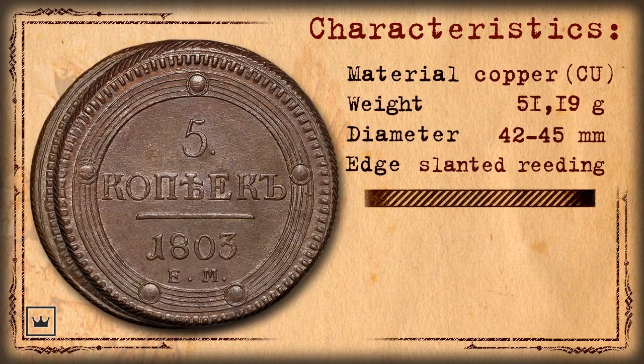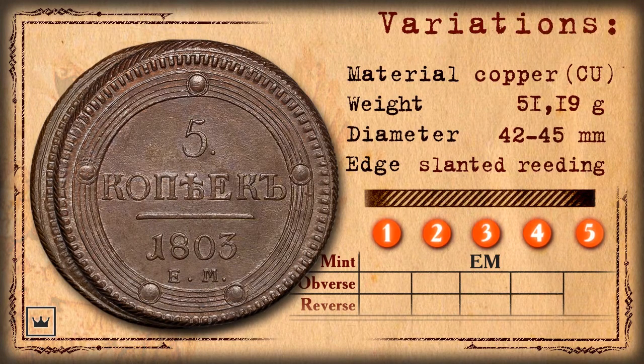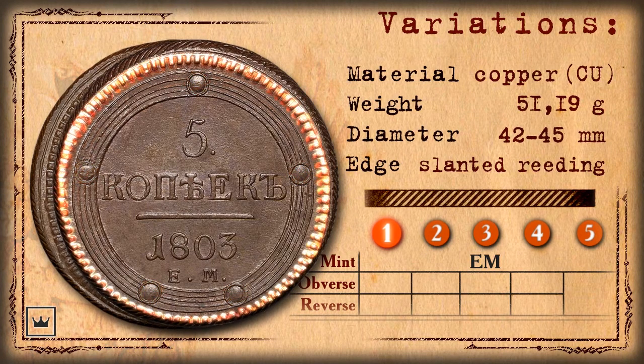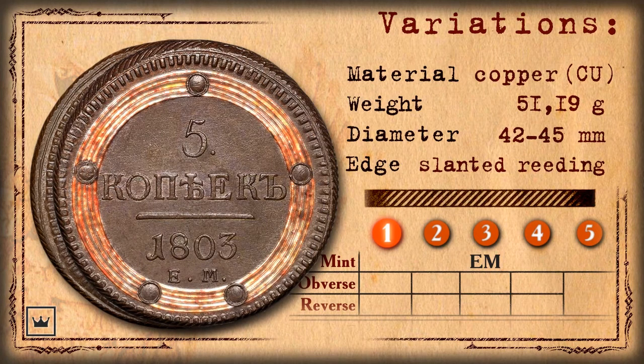Let us consider the 5 Kopek coin issued by Yekaterinburg Mint. It should be mentioned that there are 5 main variations of the coin labeled EM. On the reverse of the coin, the denomination is marked by the number 5 with a dot and the engraving 'Kopeks.' Under the engraving there is a separating line and the year of issue — note there is no dot after the year. Under the year is the mint label 'EM,' with a dot after each letter. There are 5 linear concentric circles with 5 counting dots duplicating the denomination. At the edge of the coin there is a ripped rim. These coins are called by numismatists 'circulars' due to their composition of circles.